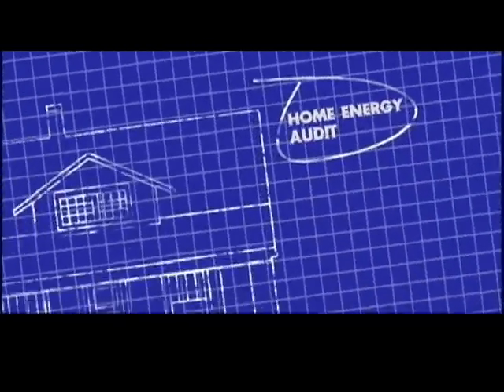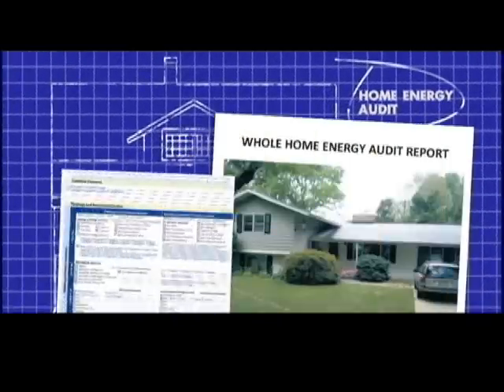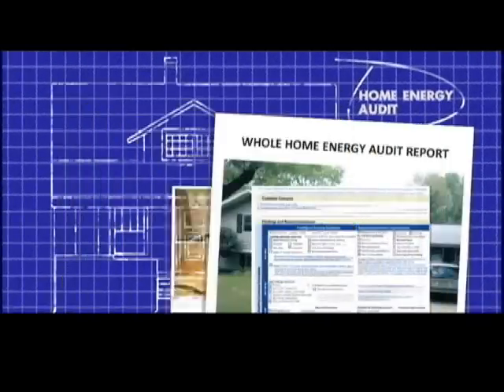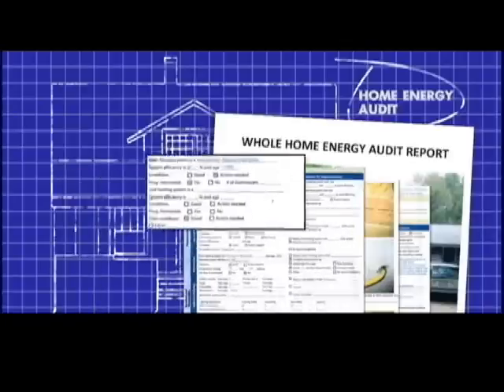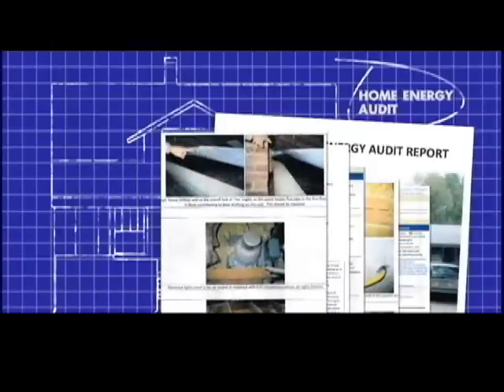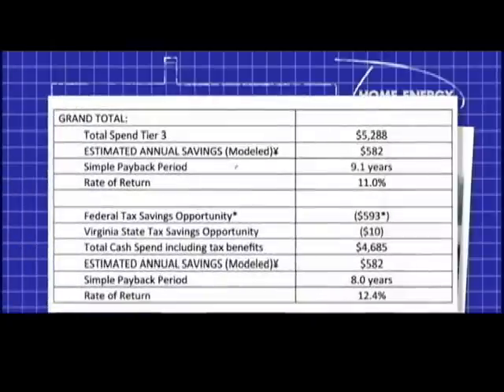Ruvane, will I get something that helps me make sense of all these different tests that you're doing? Yes, absolutely. After an audit, the homeowner will receive a comprehensive report that explains all of the findings in the house, as well as recommendations for how to make the improvements. An audit report will also include information about incentives on a state, local, or federal level. It will also include a breakdown of projected savings estimates.